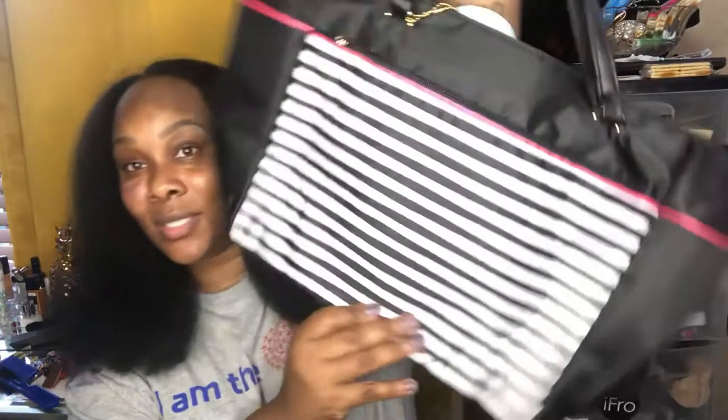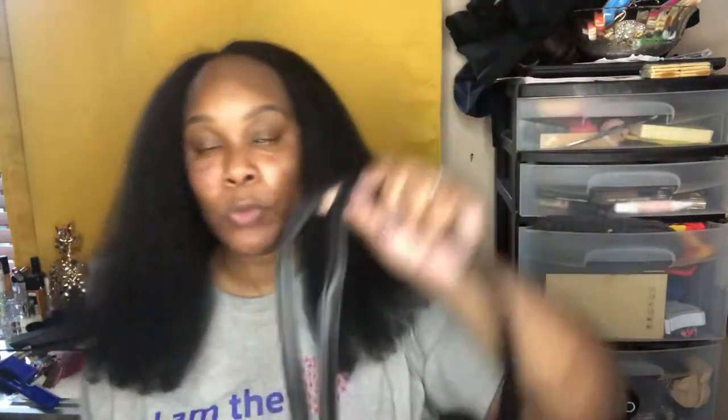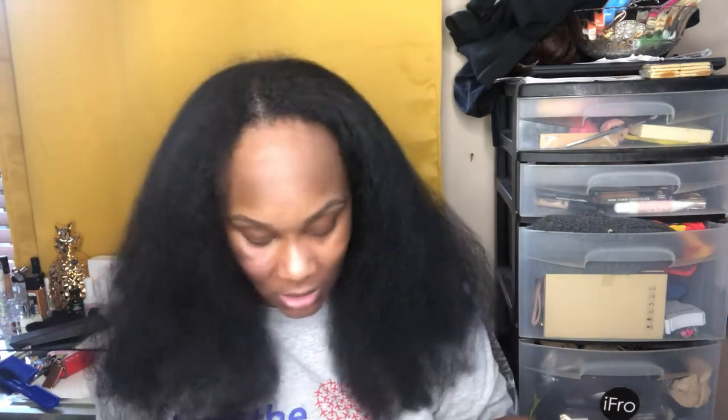The first thing I'm going to pull out is this bag. I had one of these before and it lasted me a good two years, but I was putting everything in it and eventually it broke. I love this bag because of the pockets on the inside and outside — I really stored a lot of things in it. I was really hurt when it broke. I even tied the broken handles together to make it work, but I'm glad I got another one.